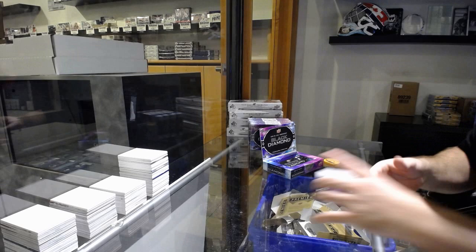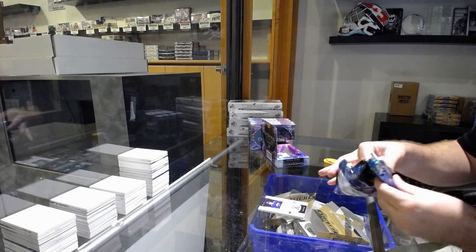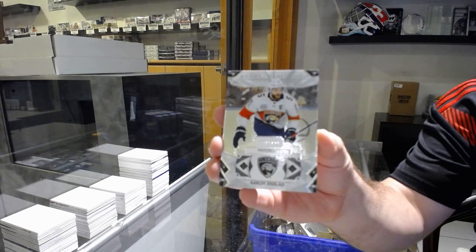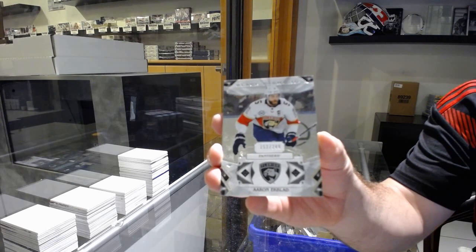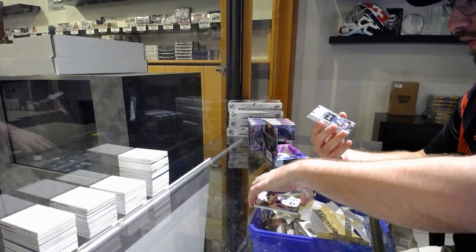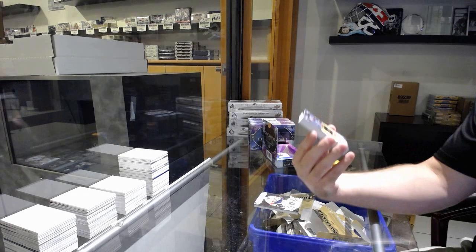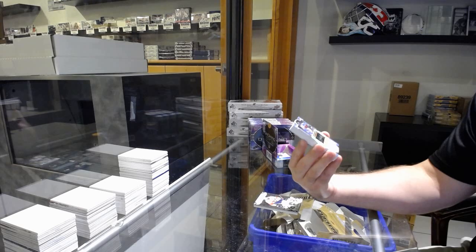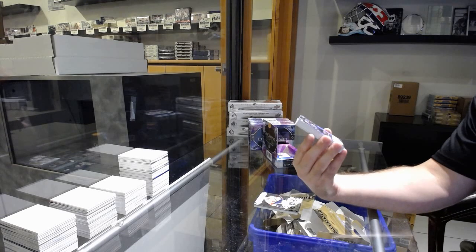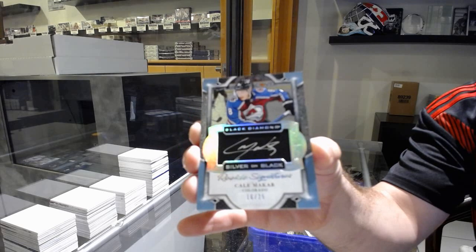249, Quinn Hughes. We've got for the Florida Panthers, 249, Ekblad. That is a sick card. Number 225, Silver on Black, rookie signatures, Cale Makar.